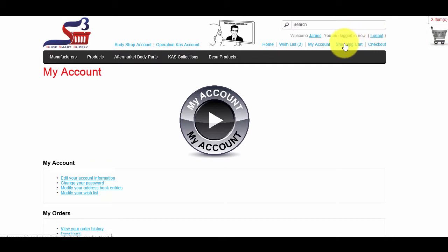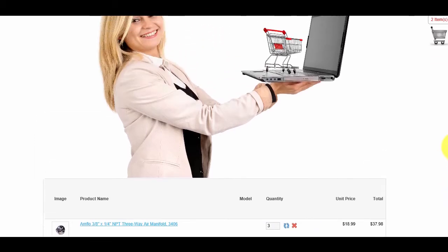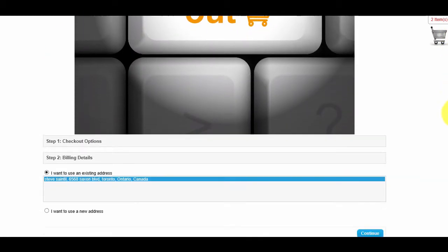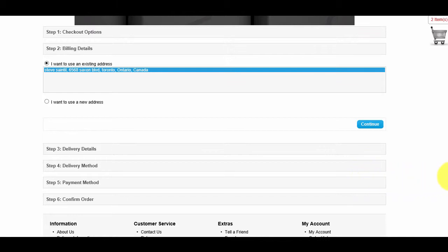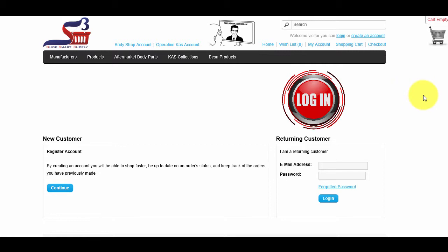My Account will also show a history of items you have viewed when visiting the site. Next to My Account is the Shopping Cart link. All items you choose will be added to your shopping cart, where you can add or remove products. Items can also be added to your Wish List if you are unable to purchase them right away. Next to the Shopping Cart is the Checkout link. Once you have chosen all your items, click the Checkout tab, which will take you through a secure payment process where you can choose where items are shipped.